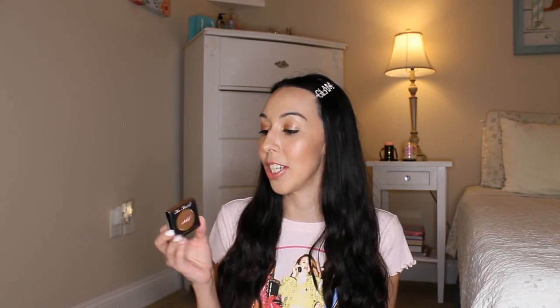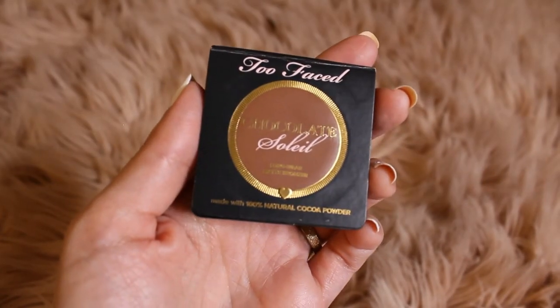With this order I was able to get four free sample size products. The first is a bronzer — the Chocolate Soleil Long Wear Matte Bronzer, made with 100% natural cocoa powder. I haven't tried it yet but I'm looking forward to using it. It actually smells like cocoa, like hot cocoa — it smells really good. I bet my husband's going to be kissing my cheek whenever I wear this!